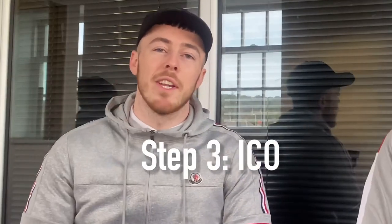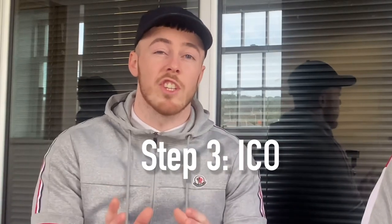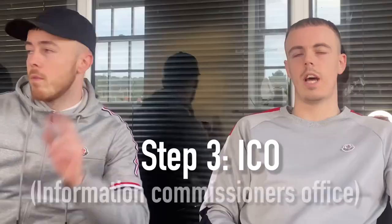Step three of becoming a compliant property deal sourcer: you need to register with the ICO — the Information Commissioner's Office. As a property deal sourcer, you're going to be holding and handling a lot of personal information, whether it's your investors', landlords', buyers', or sellers' details. You are required by law to be registered with the ICO, otherwise you're breaking GDPR rules. It only costs about 35 to 40 pounds each year to renew. All links for all of this stuff will be in the description.